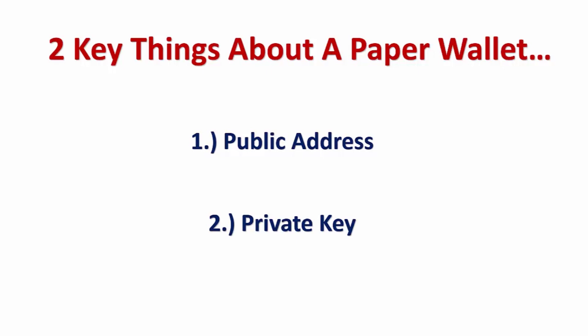Your private key is something you should never, ever share with anyone. It's what unlocks your crypto. If you put funds into a paper wallet and lose that private key — whether it gets torn up or lost — there is no way to retrieve those cryptos from that wallet. You lose them forever.